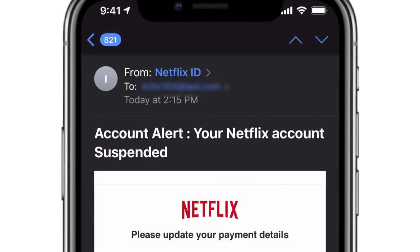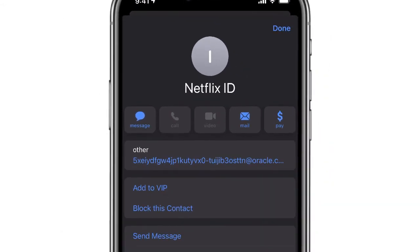If I click on that Netflix ID, you'll notice that the sender — while the name says 'Netflix ID' — you can see that this email is just a whole bunch of characters at oracle.com, which tells me that it was automatically created.